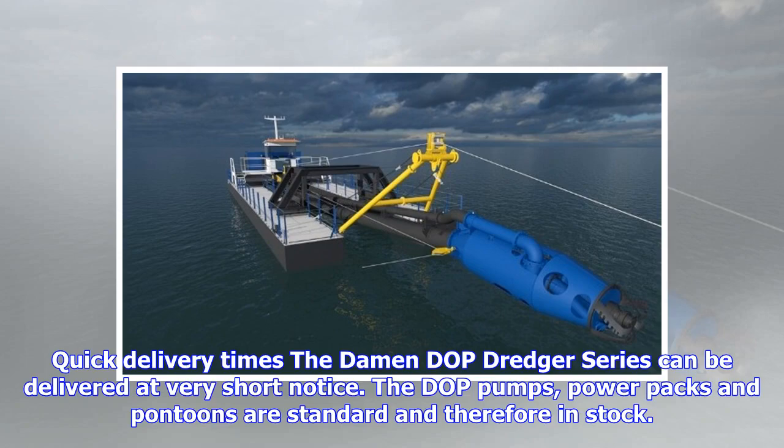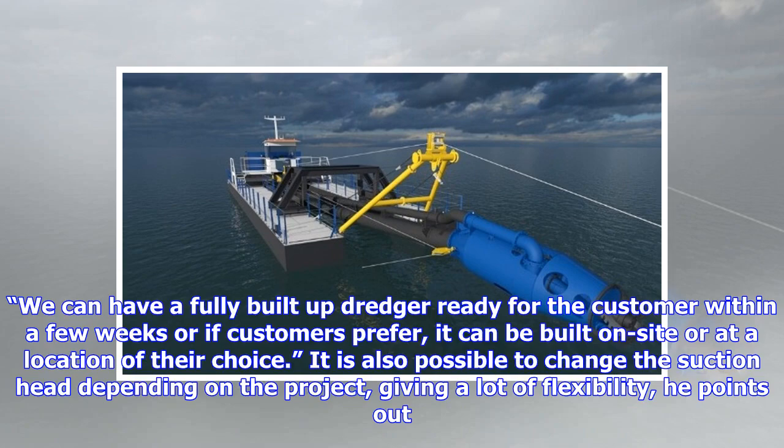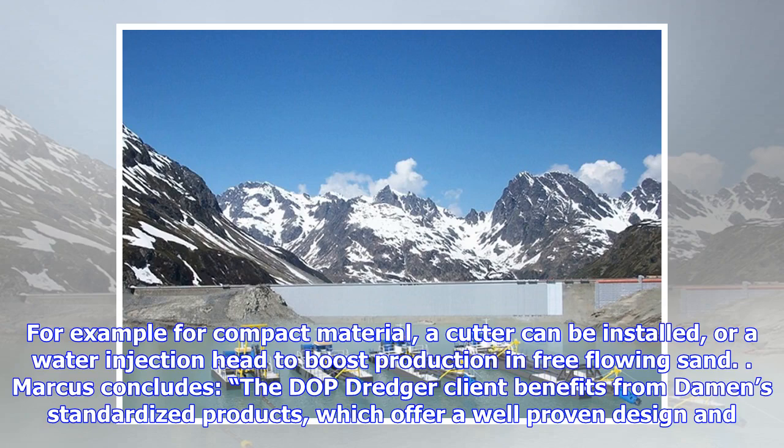The Damen DOP dredger series can be delivered at very short notice. The DOP pumps, power packs, and pontoons are standard and therefore in stock. You can have a fully built-up dredger ready for the customer within a few weeks, or if customers prefer, it can be built on site or at a location of their choice. It is also possible to change the suction head depending on the project, giving a lot of flexibility.